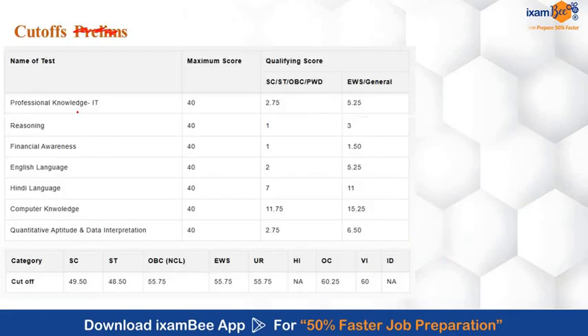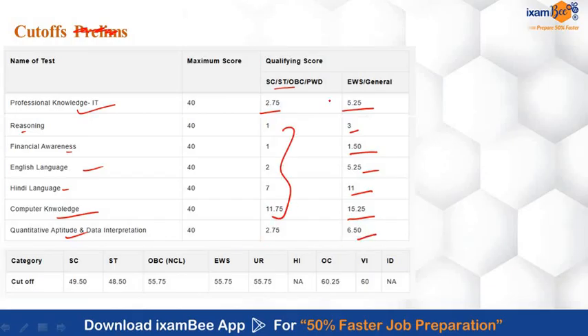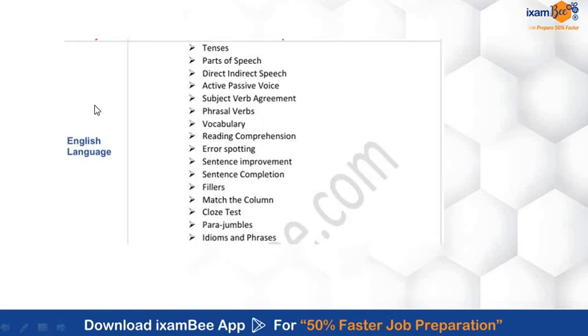Now let's talk about the cutoff. The sectional cutoff for Professional IT is 5.25 for General and EWS, and 2.75 for other categories. For Reasoning it was 3, for Financial Awareness it was 1.50, for English 5.25, for Hindi 11, for Computer 15.25, and for Quantitative Aptitude 6.5 — these were the cutoffs for other categories. The sectional cutoff is very low, but the overall cutoff is quite higher. For the overall cutoff, a UR category candidate needs 55.75 marks; SC needs 49.50; ST needs 48.50; OBC needs 55.75; and EWS needs 55.75.